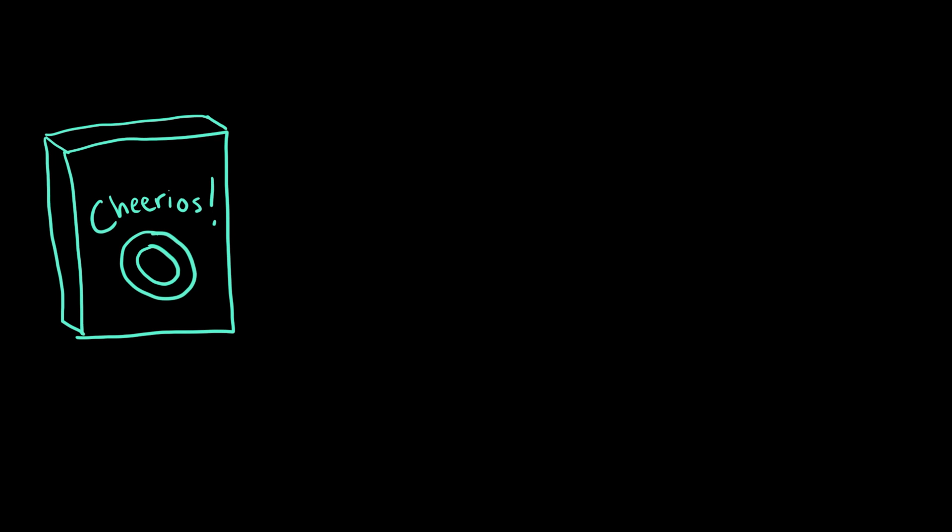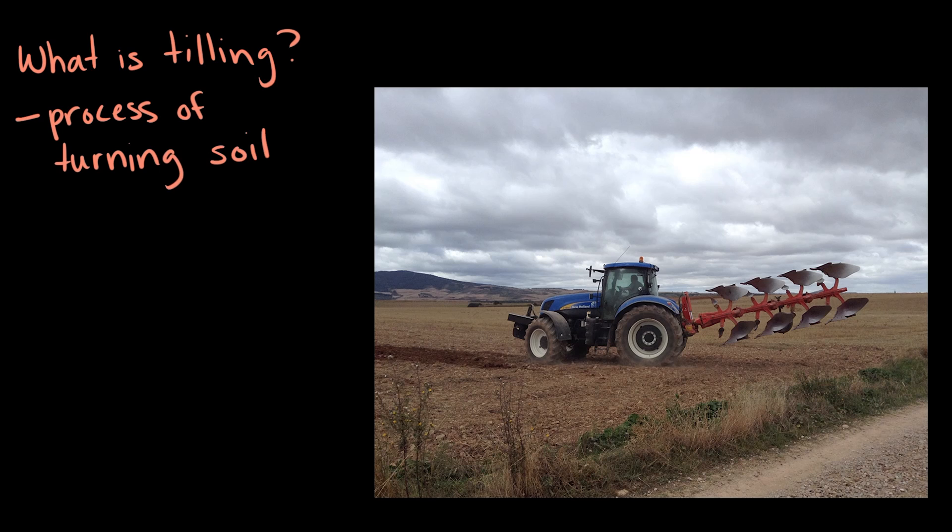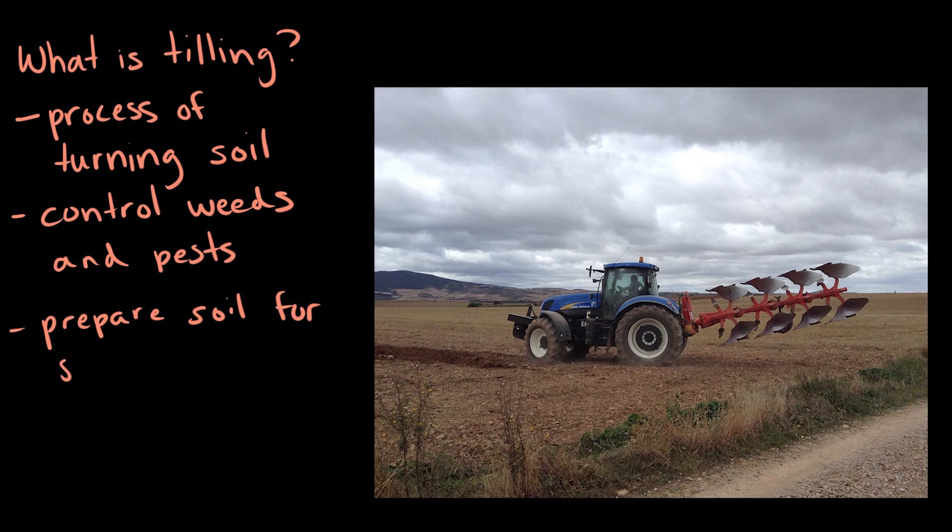So let's take a closer look at the Cheerios in my bowl. Most of my cereal is actually composed of grains like oats, corn, and barley. And growing grains typically starts with tilling and good quality soil with lots of nutrients. But what is tilling? In short, tilling is the process of turning soil. It's really useful because loosening the soil allows farmers to easily control weeds and other pests at the surface of the soil, and it helps them to prepare the soil for seeding.